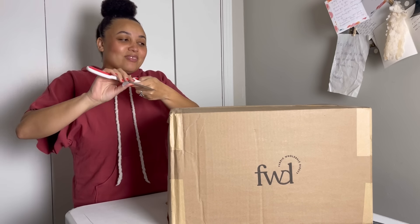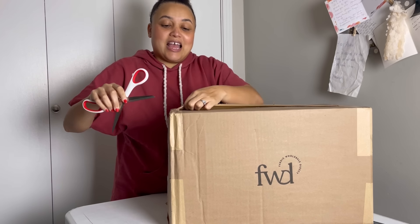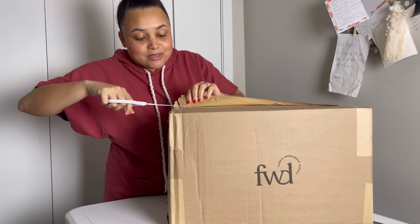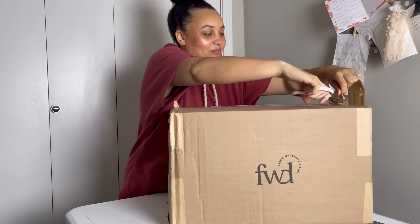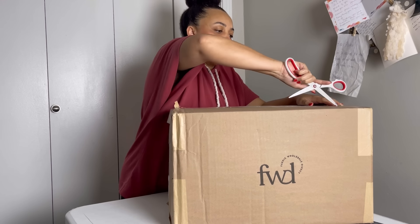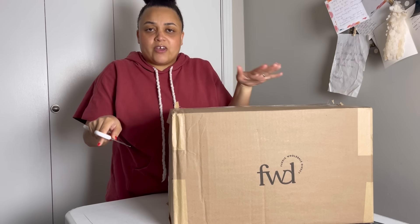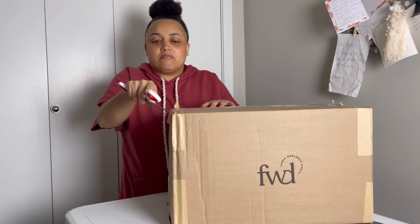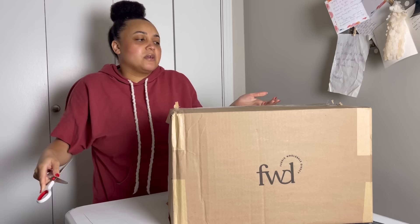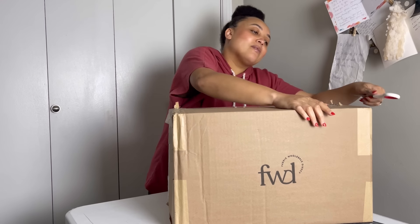Oh my gosh, I'm so excited! I do appreciate that it's a box and it's not busted open. This actually came pretty fast — I ordered late last week, they shipped via FedEx and it got here on Saturday. They told me it would take seven business days and it took closer to two or three. So that was nice.